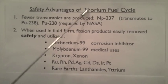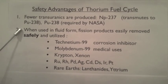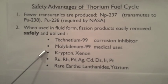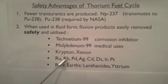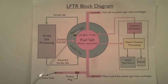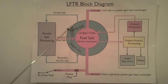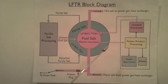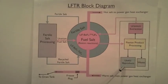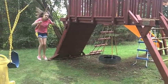A second safety advantage of the thorium fuel cycle is that when thorium is used in a fluid form, the fission products are easily removed safely and utilized, such as technetium-99, which is a corrosion inhibitor; molybdenum-99, which has medical uses; krypton; xenon; ruthenium; and others, and rare earths such as lanthanides and yttrium. Here is a block diagram of the LFTR. This is the fuel salt core with uranium-233, and this is the fertile salt blanket containing thorium. Here is where the fission products can be easily extracted from the fuel because it is a liquid, and the useful byproducts can be taken out. Wouldn't it be great to get all these useful byproducts while at the same time generating power?